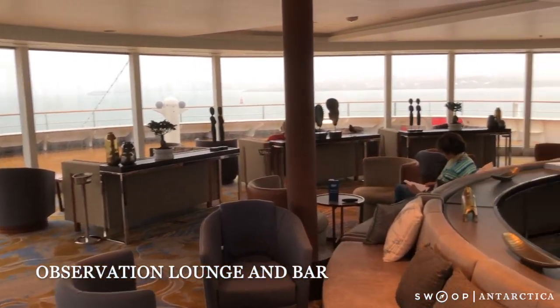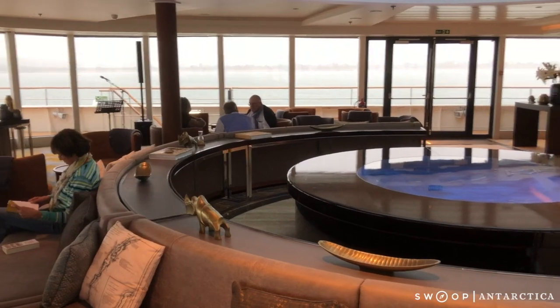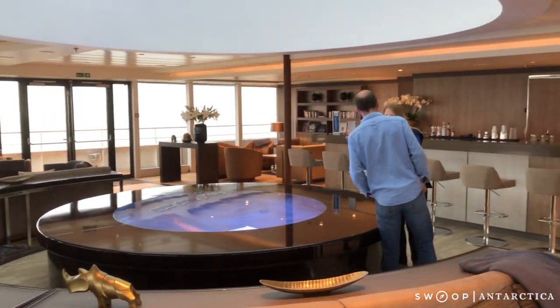An amazing feature on the World Explorer is this observation lounge on deck 7. Floor to ceiling windows almost the whole way around really connect you to the wilderness outside.